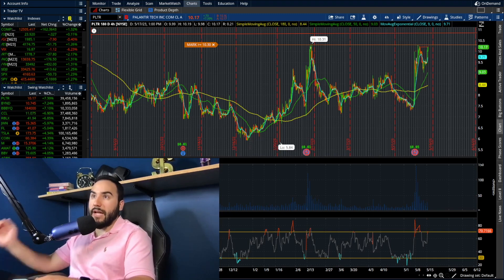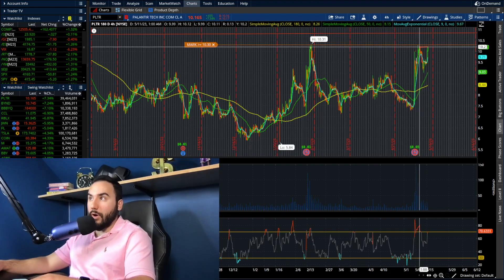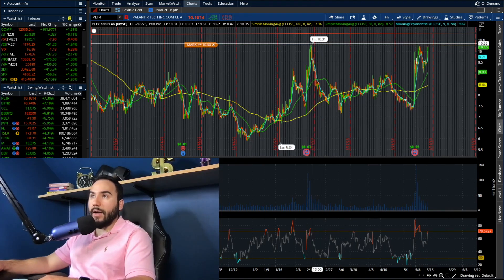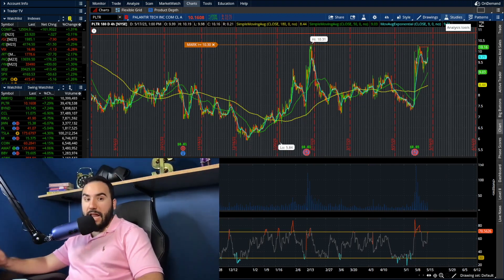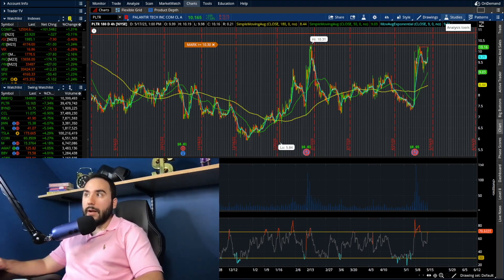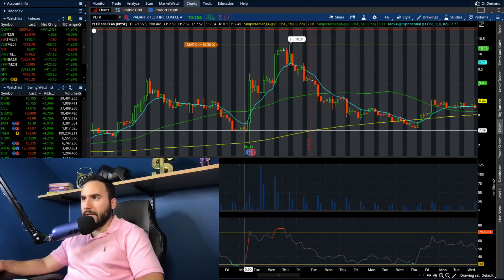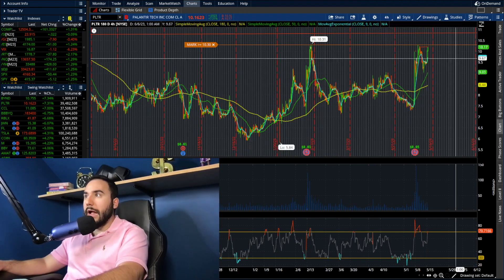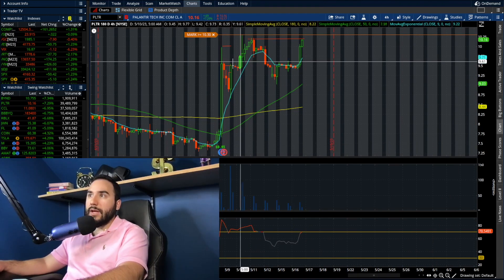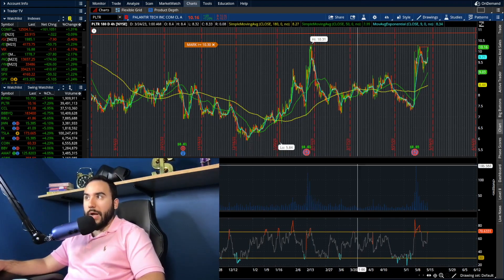I'm excited about this. We have a big move today, 7.3%, and we're testing that $10.30 level, which was not only the high from after earnings but also from back in February — the last time they reported earnings. Palantir just ran up 30% after this most recent earnings report. But the report before that, it ran up about 37% — from $7.50 to about $10.30. Interesting how the price action played out pretty much the same two reports ago as it just did now.